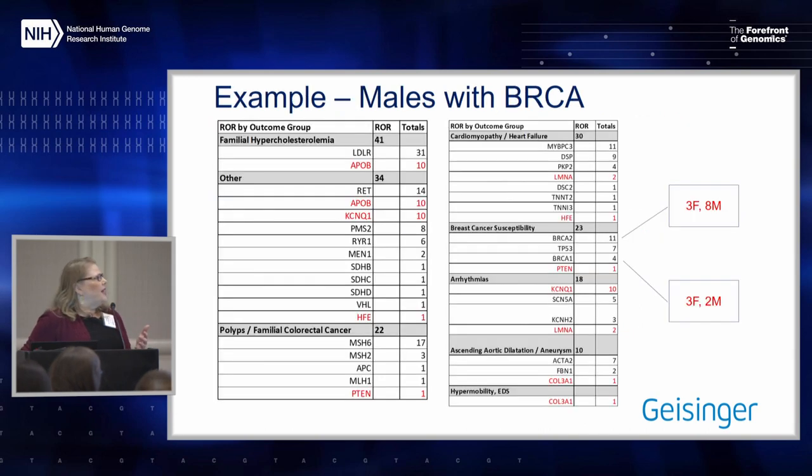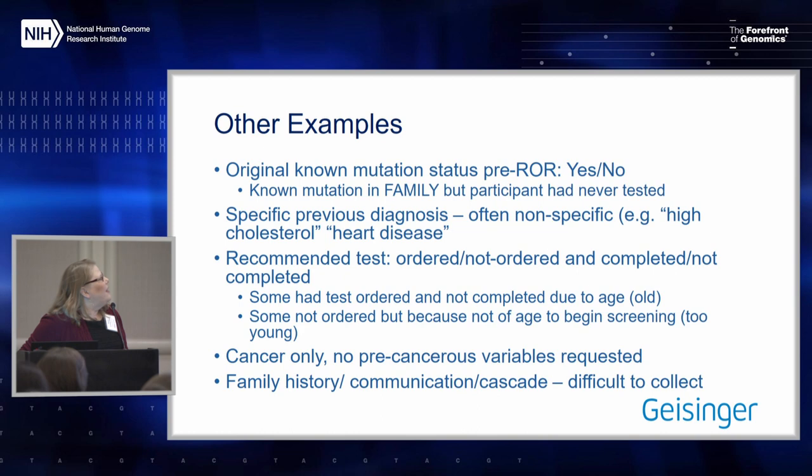An example right out of the box: as we started testing the BRCA outcomes form, it was designed for women only, but at Geisinger, 10 of our results were in men. So we needed a form to collect the outcomes for what happens after you return a result to a male.